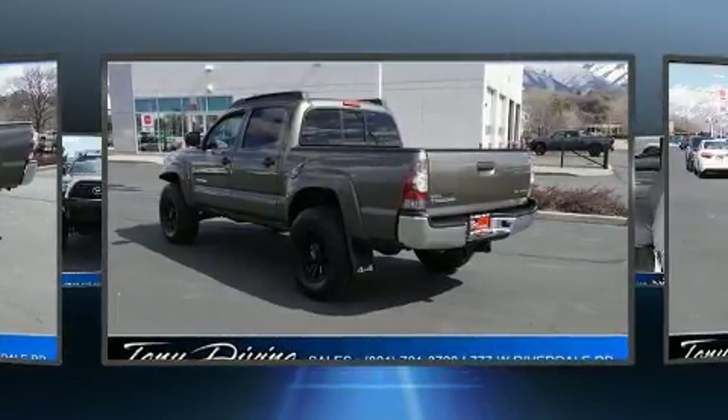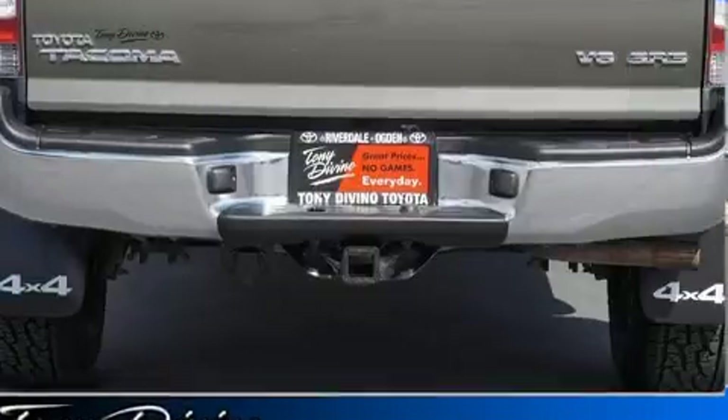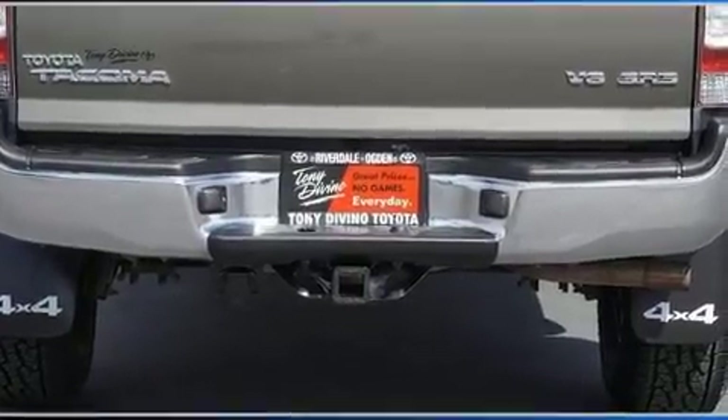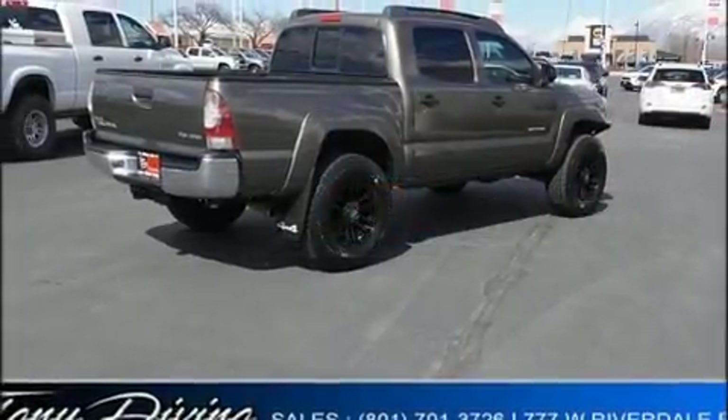Four-wheel drive allows you to go places you've only imagined. All of the premium features expected of a Toyota are offered, including a tachometer, skid plates, and much more.